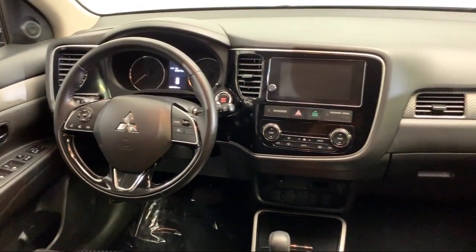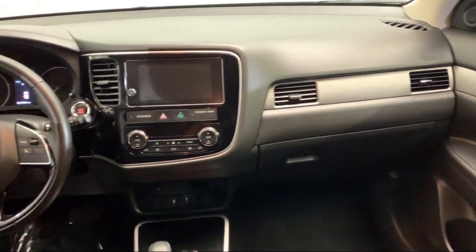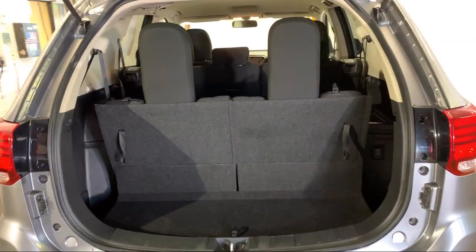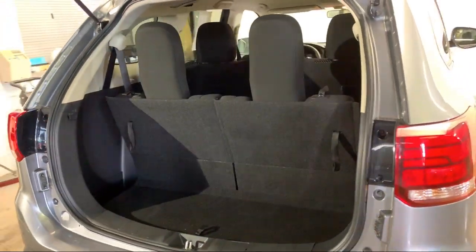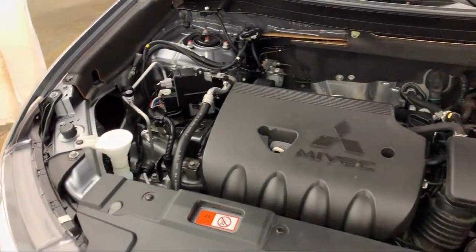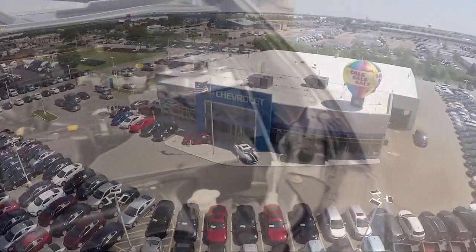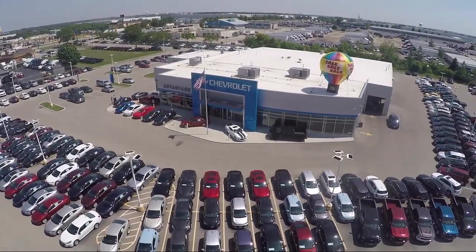Here at Advantage Chevrolet of Bolingbrook, we have been satisfying customers since 1999. We go above and beyond to make sure that you have the best possible shopping experience. We even offer pickups from O'Hare and Midway airports for our customers. Here at Advantage Chevrolet of Bolingbrook, we can't be beat, so visit us today.